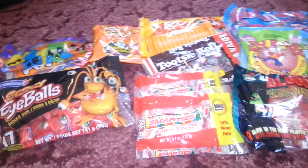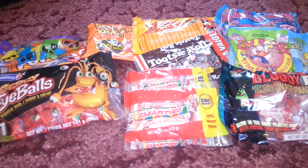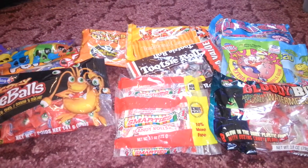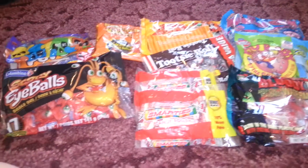I thought I'd show y'all my Dollar Tree Halloween candy haul. I'll do a separate video on what to do with the candy — some little creative ideas.